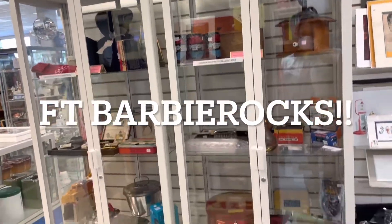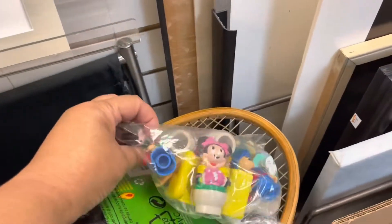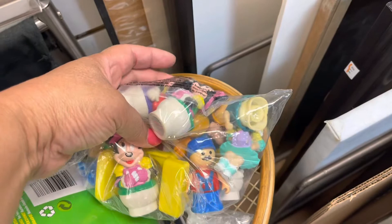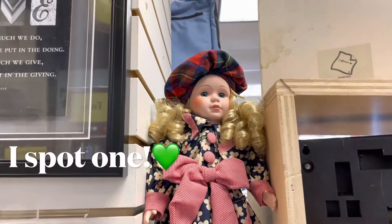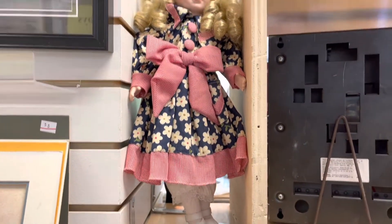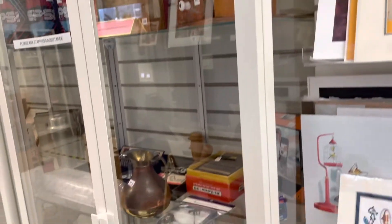Hi everybody, just out and browsing. So let's see what we think. Our little trick box here. There's a cute little doll — she's cute. Now let's look around.